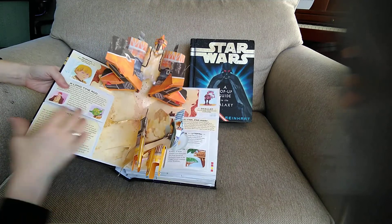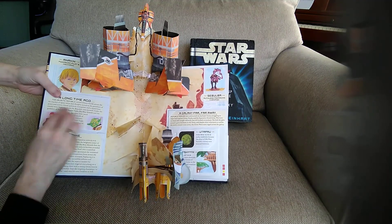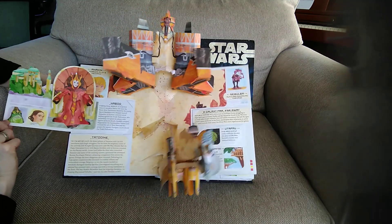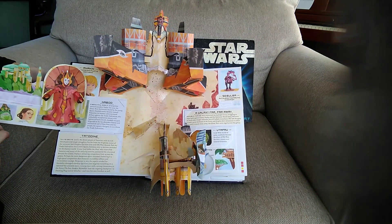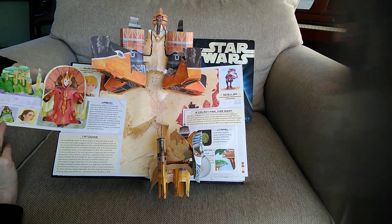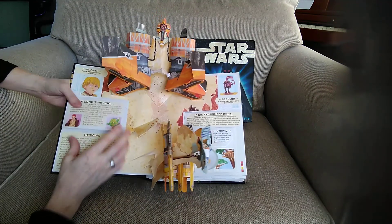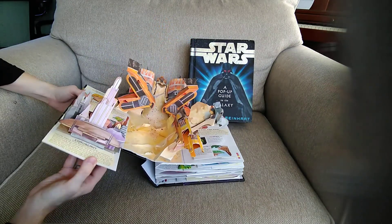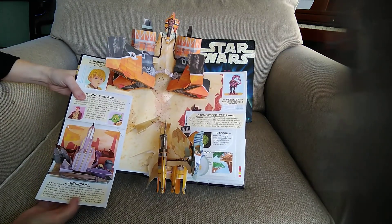Over on the left we have Anakin. A long time ago the Galactic Republic united distant worlds across the far reaches of space while Jedi Knights served as guardians of peace and justice. There we have the beautiful ruler of Naboo — Queen Amidala — and senator Palpatine, who of course turns evil. And then Tatooine — it's a pretty good pop-up. Coruscant, capital world of the Republic.